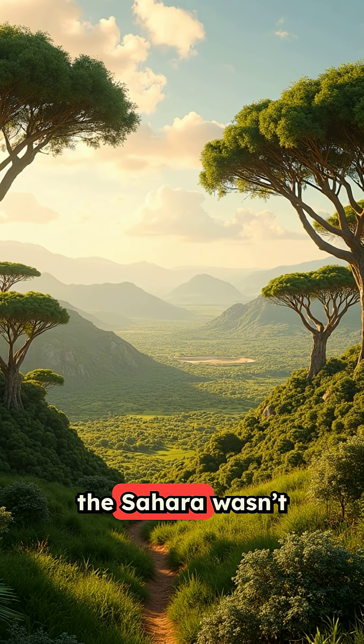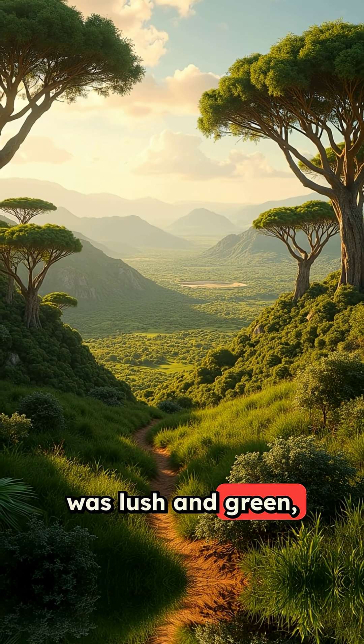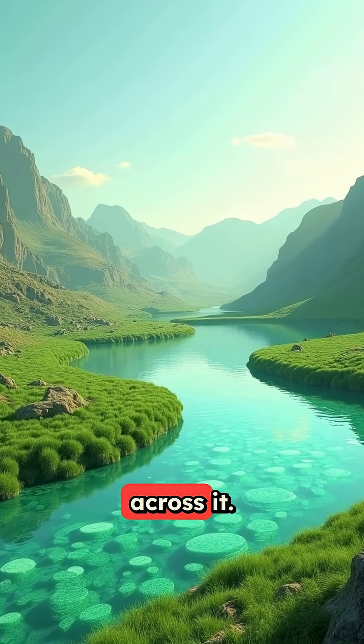Thousands of years ago, the Sahara wasn't a desert at all. It was lush and green, with lakes, grasslands, and rivers running across it.